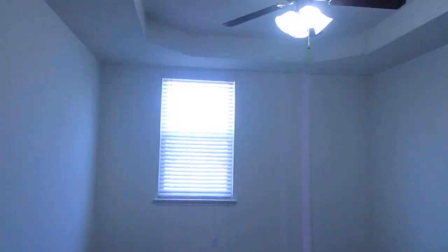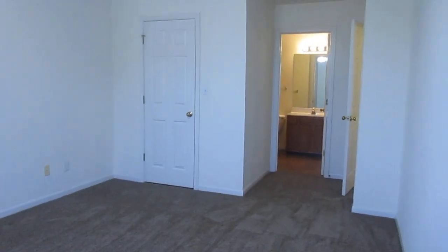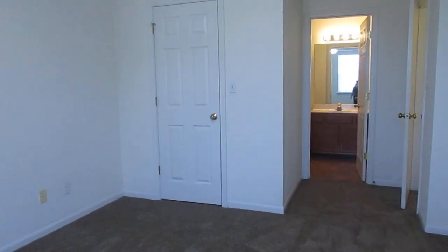We'll walk through to our third bedroom now. Tray ceiling, ceiling fan. It's nice how the doors open — they won't hit each other. Walk-in closet. It's so beautiful that music went off when we saw it.